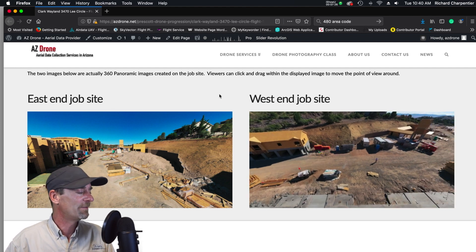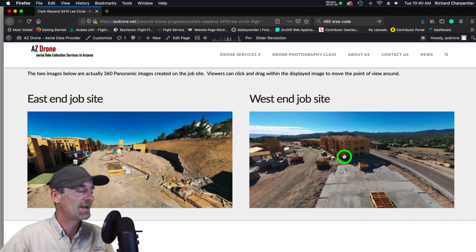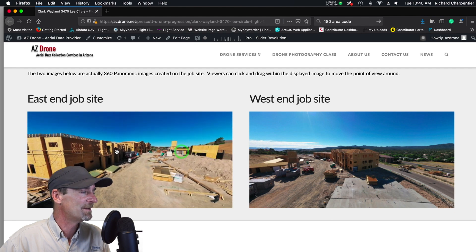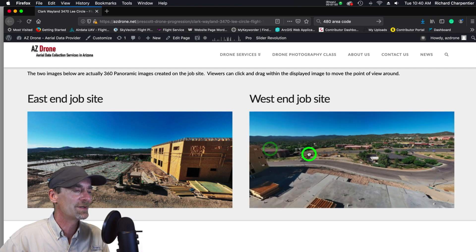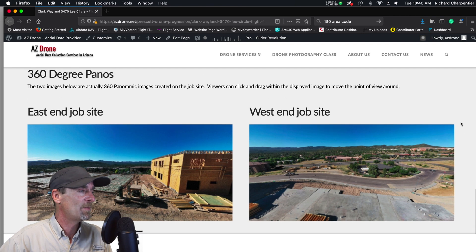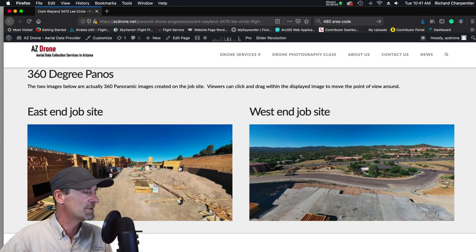We're giving clients all of their information via Dropbox — full files. But in addition to those full files, I decided it would be a great idea to have a simple space on my website where the clients could come and take a look. This is actually a password-protected page, so you won't be able to pop onto this one. I've also got two 360 panos included — it wasn't an initial request, but I thought I'd include it in this demo page to give them some other ideas for how they want to present this construction growth over time.